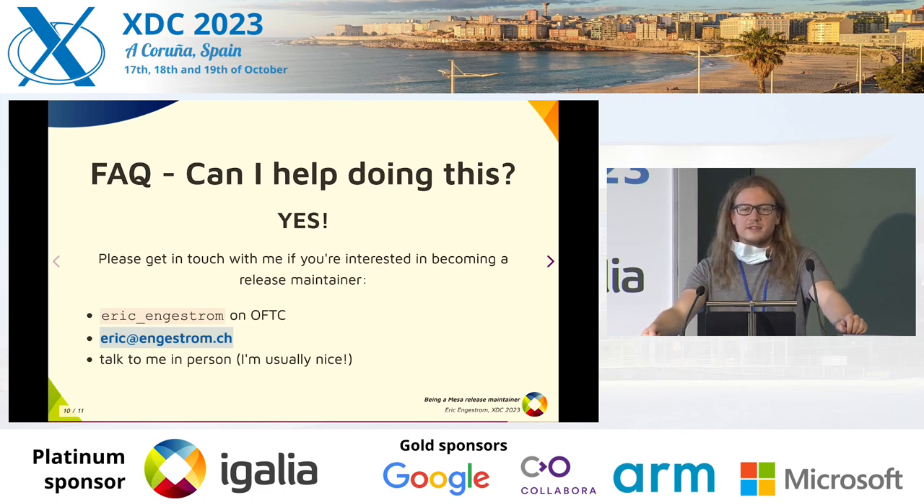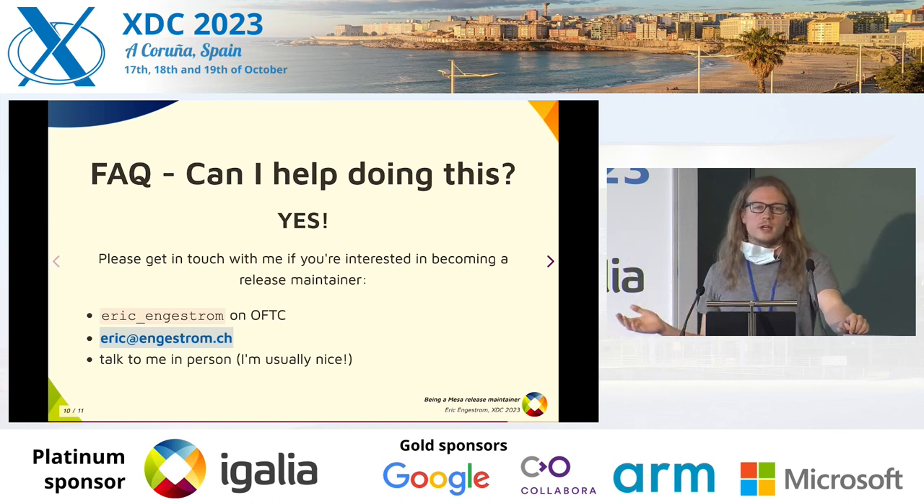Please help if anyone is interested in doing this. I didn't paint a very nice picture, but to be realistic it does take time. If anyone is interested, please reach out to me. Dylan is probably also available for questions, but ask me if you want to know more. Thank you.